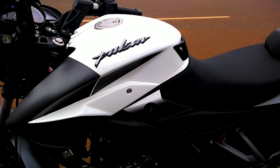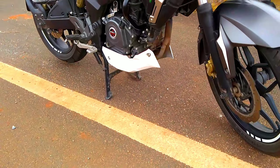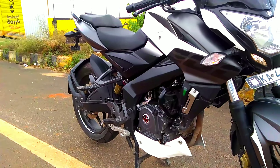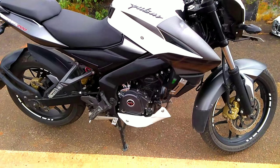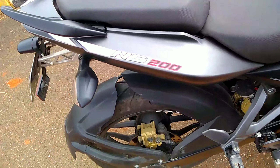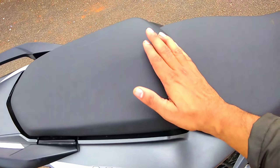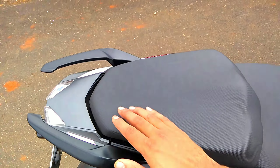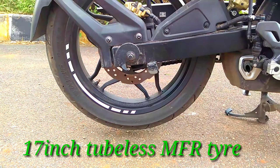The 3D design of Pulsar on the tank is very attractive looking in this segment. Overall the bike is very fine, with very good graphics. The split seat is very comfortable to sit on for longer distances as well — the rider's seat is very good and the pillion seat on the back side is also very good.